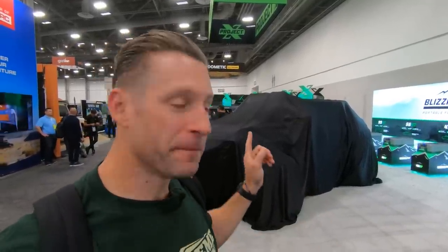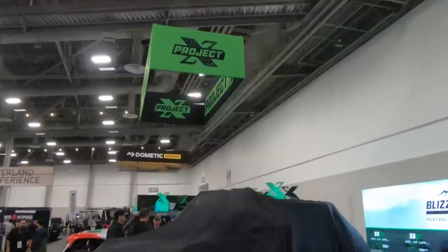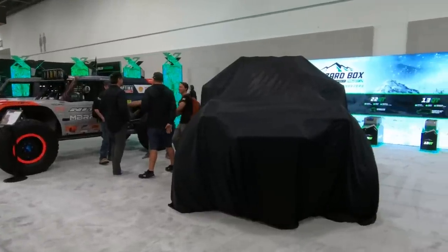So we had to come over and see our boy Vaughn Gittin Jr. and the Project X team. They have a big reveal here, a SEMA 2022 build, something they've been working on for a little while. It looks absolutely massive underneath this cover. We got Lauren Healy's Ultra 4 rig right next to it, and this thing actually just dwarfs it in every way.